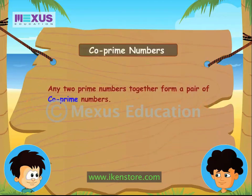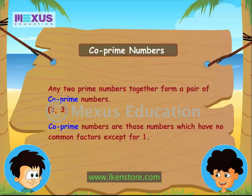Any 2 prime numbers together form a pair of co-prime numbers. Take the prime numbers 2 and 3 — they do not have any common factor other than 1. These numbers having no common factor except for 1 are called co-prime numbers. Any pair of prime numbers will form a co-prime pair, such as 2 and 3, 7 and 11, 13 and 19.